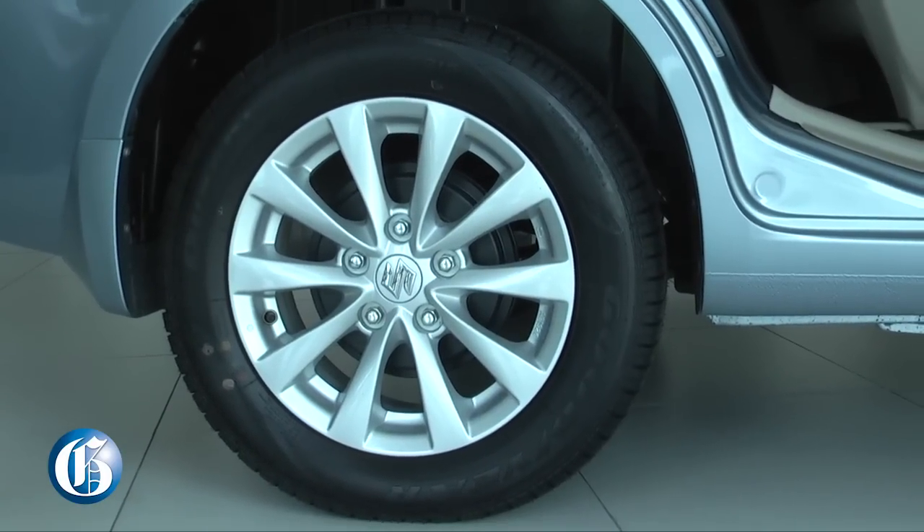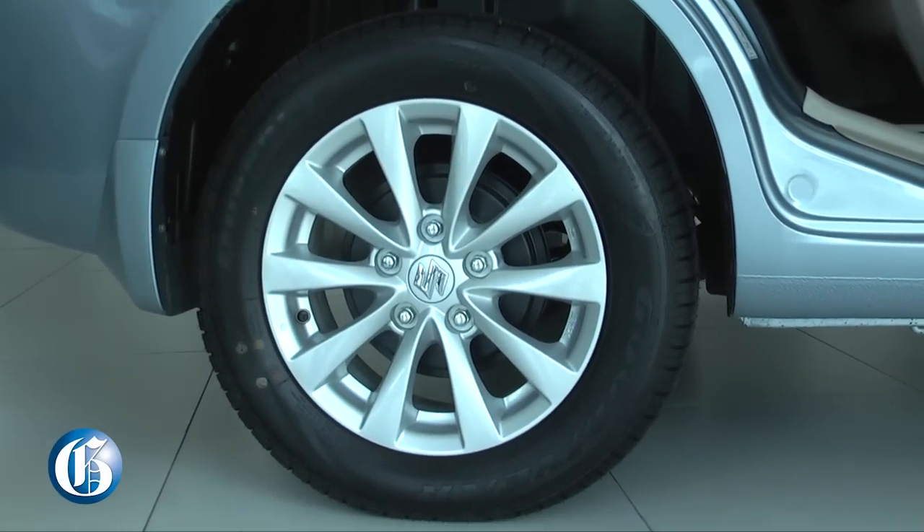All of the vehicles that we stock now will have the alloy rim — 16-inch alloy rim.